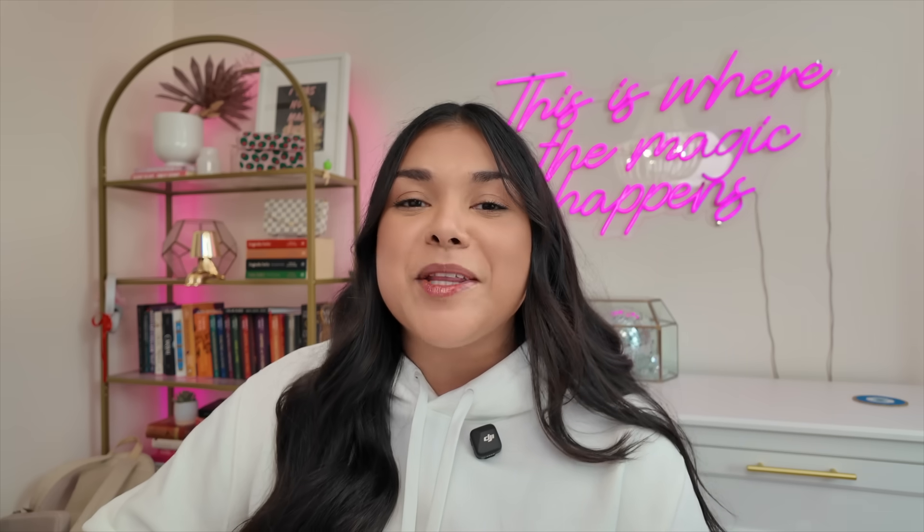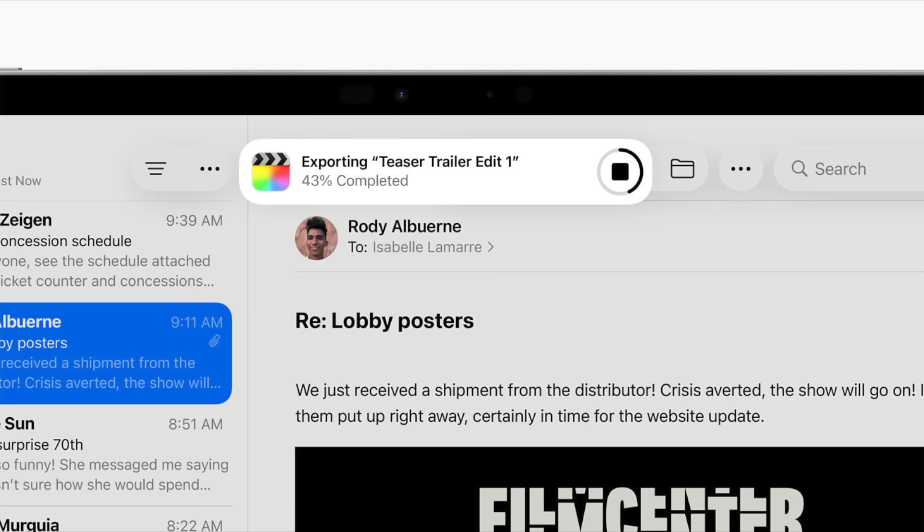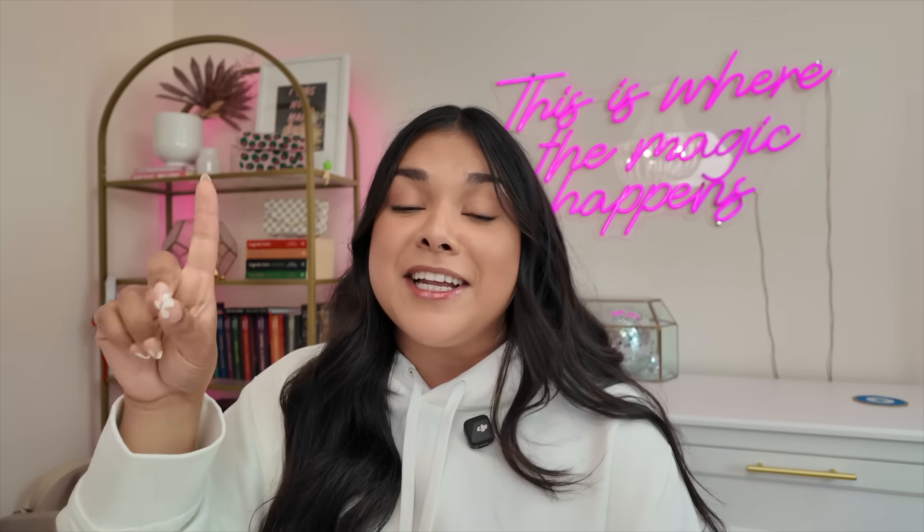Another update I'm really happy to see come to iPad is background tasks. So if you're doing a long task like exporting a video from Final Cut, you don't have to wait on the load screen anymore — it will be a background task that takes up a small amount of space at the top of your screen, and you can move on to writing an email, watching a video, playing a game, whatever you want. This is amazing, and I hope we see it brought to iPhone one day soon too.